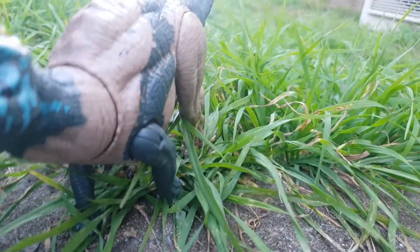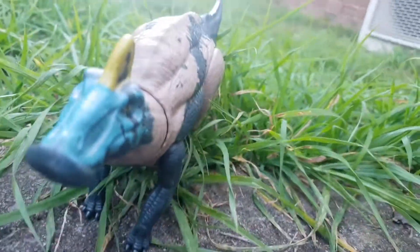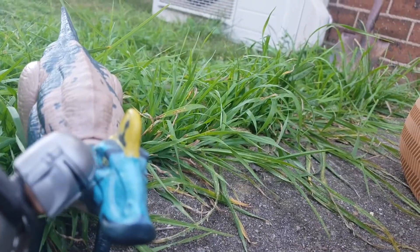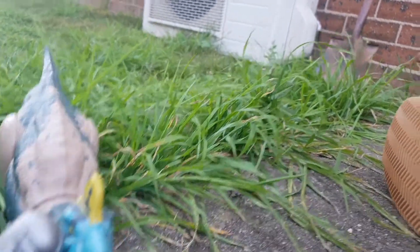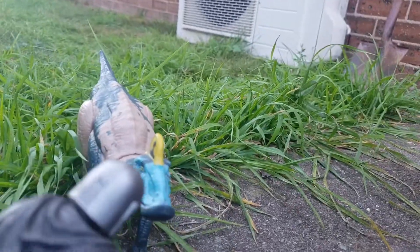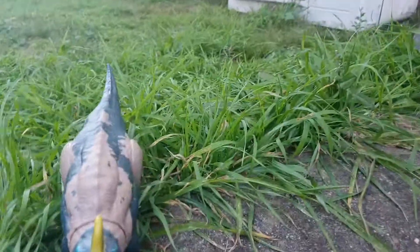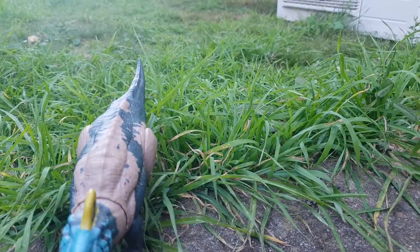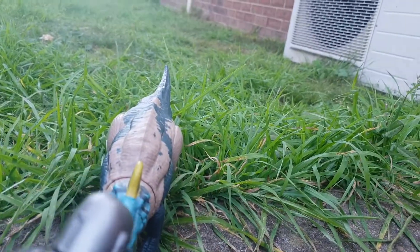We saw it — it's an Edmontosaurus. This time it's not a mammal but a dinosaur. Hello, Edmontosaurus! These ones are pretty territorial, so we don't want to get too close to them. Okay, you can go now.